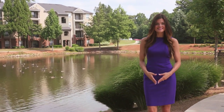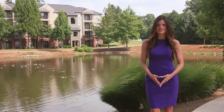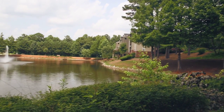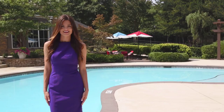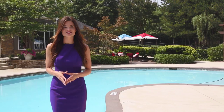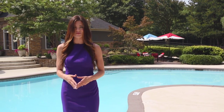Outdoor green space is extensive. Take advantage of the picturesque wooded and lake views as you take a jog. Bring Fido along for a trip around the walking trail as Meredith Sugarloaf is pet friendly. Take in some sun at one of the two shimmering pools, both with tranquil sun decks perfect for a summer lounge.